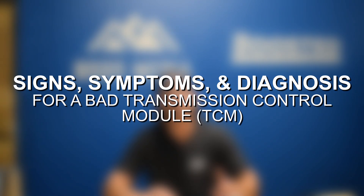Hey guys, Jake from 8020 Media here. Today I'm going to be walking you through the signs, symptoms, and troubleshooting steps for diagnosing a bad transmission control module.